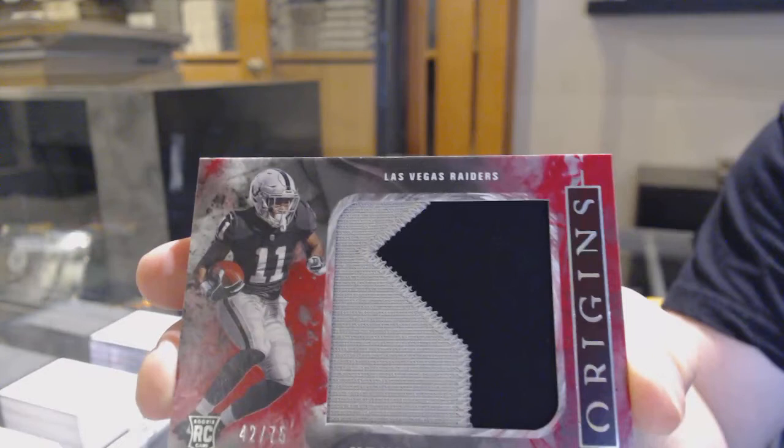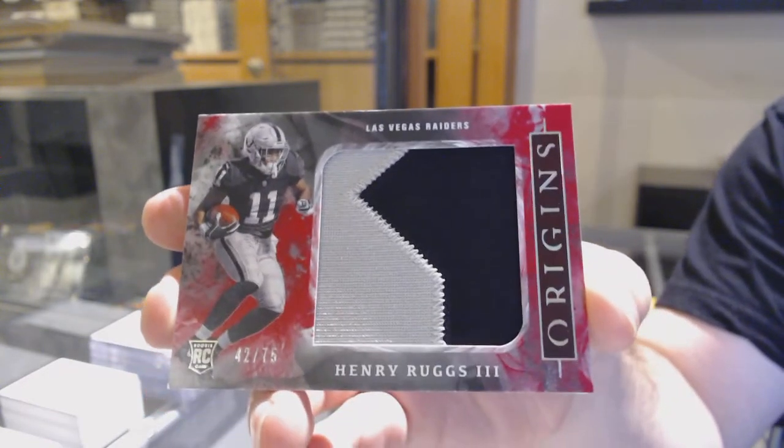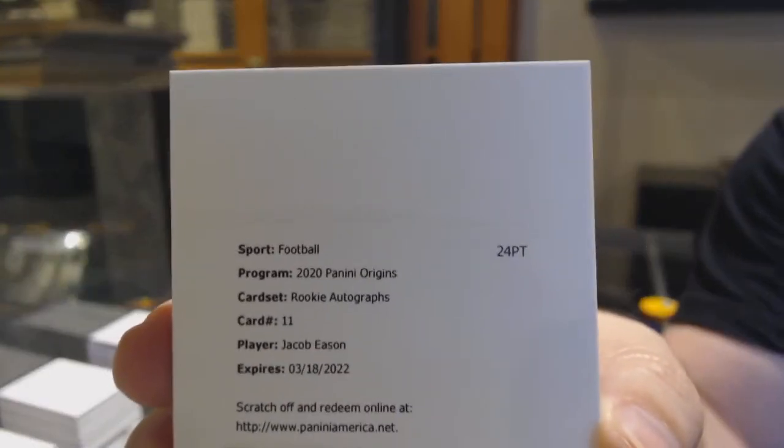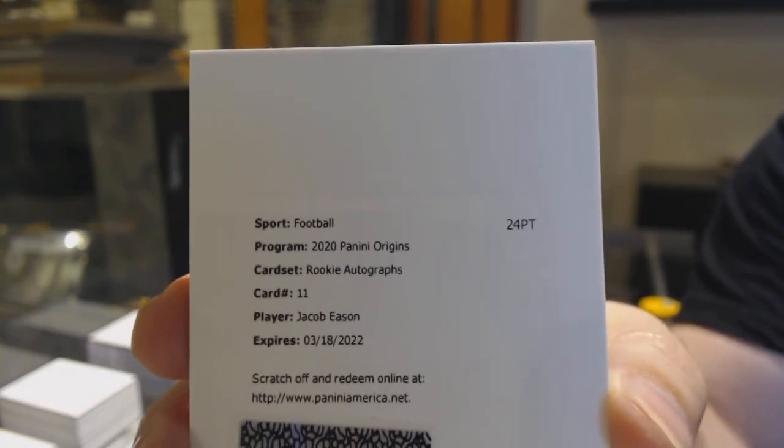We've got a Patrick Mahomes the Second for the Chiefs — since there's not many of them, they'll go with the teams. We've got a Darius Leonard for the Colts. And we've got a Henry Ruggs the Third, numbered to 75, jumbo patch for the Raiders. Then a rookie autograph of Jacob Eason — someone remind me the team — Colts, perfect, thank you.